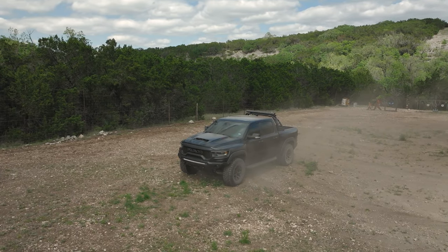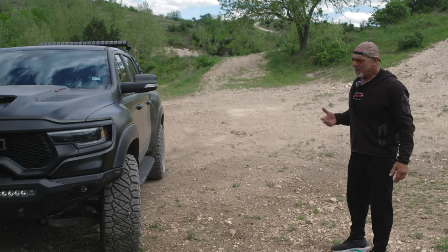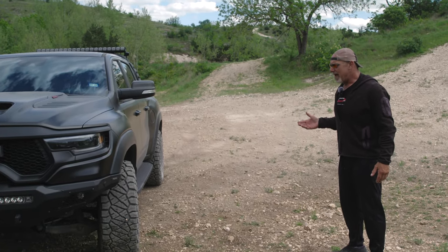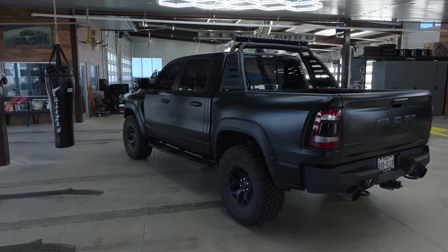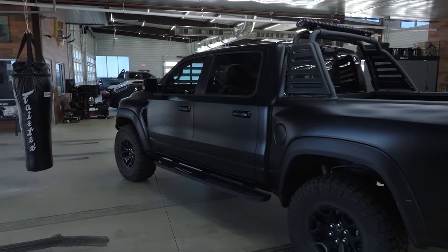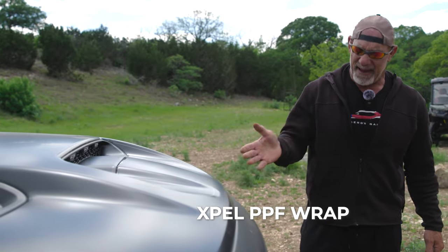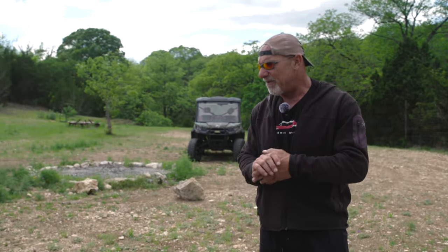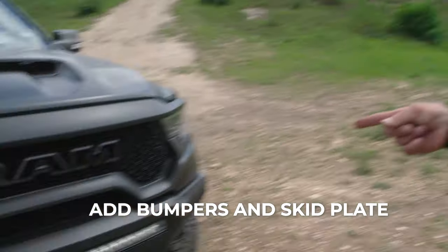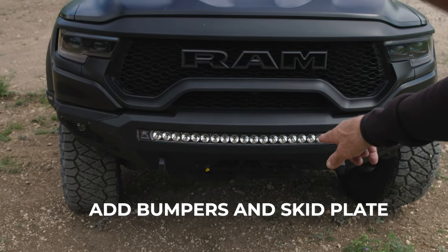What we have in front of us is a 2022 Ram 1500 TRX. Everybody knows these things are absolutely badass coming right off the showroom, but I always have to do my little massaging to them. The paint has been wrapped — it's got an Expel PPF, kind of made it a satin finish. The second thing I did was reach out to ADD for bumpers: an ADD front bumper, ADD rear bumper, and an ADD skid plate for the front.